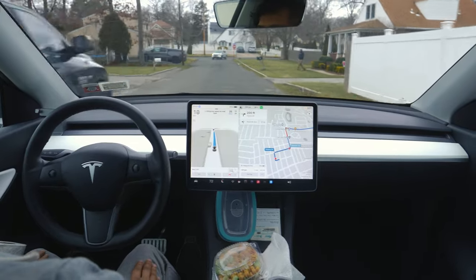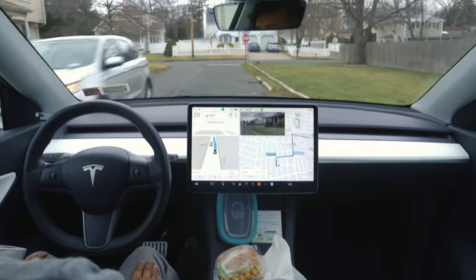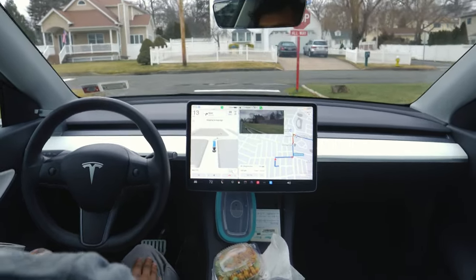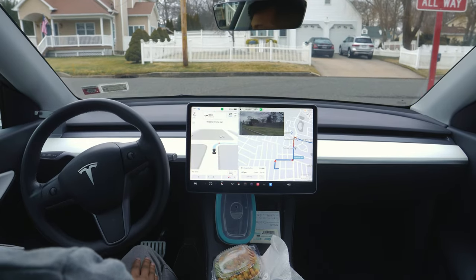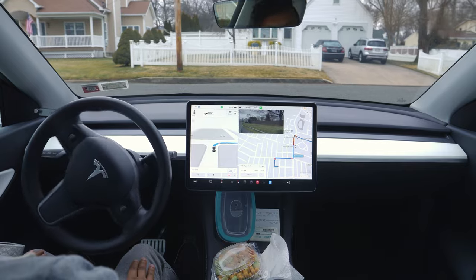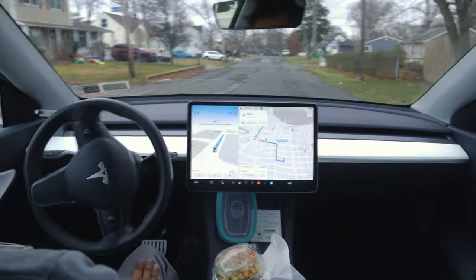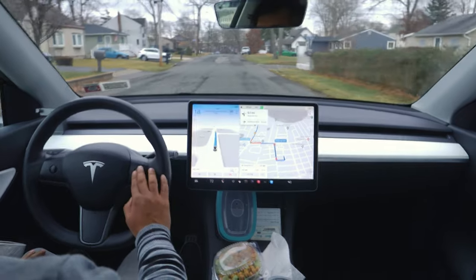There was a little confusion while making the right turn at the end, but the car fixed itself. Here there is always a stop sign and the car makes that right turn perfectly.